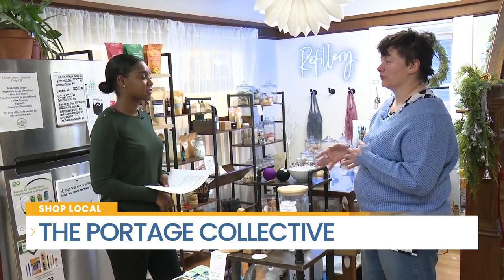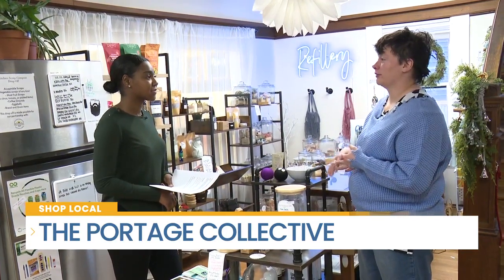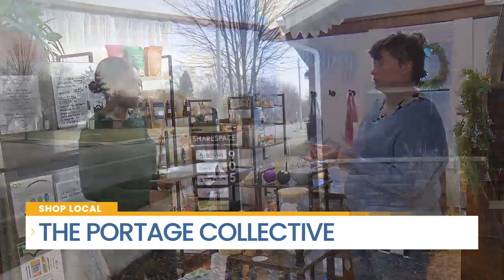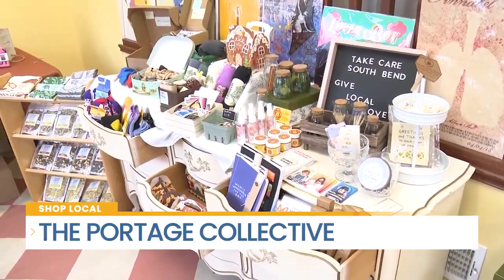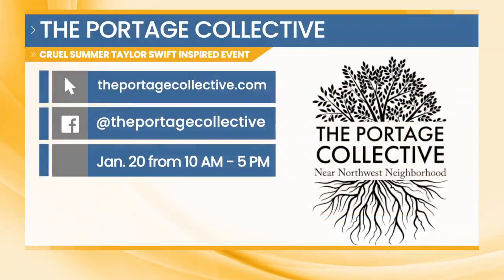They can go to a few different options for more information. We do have our website, theportagecollective.com. We also have Facebook and Instagram where we relay a lot of our information. We do have a subscription list too that they can join when they come in to shop with us. Check out the Portage Collective and the Cruel Summer Taylor Swift inspired event happening on January 20th.